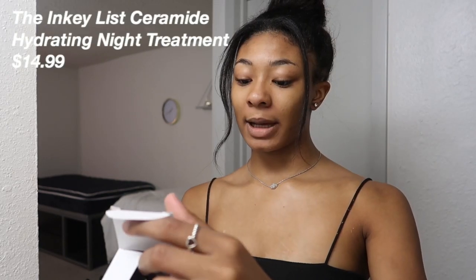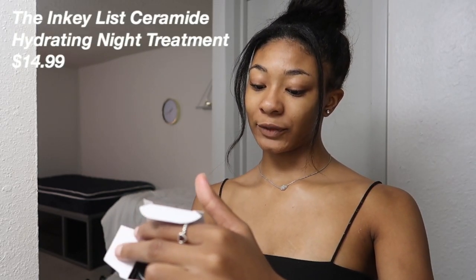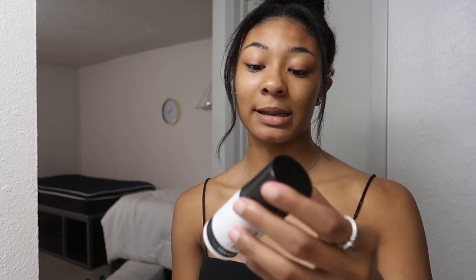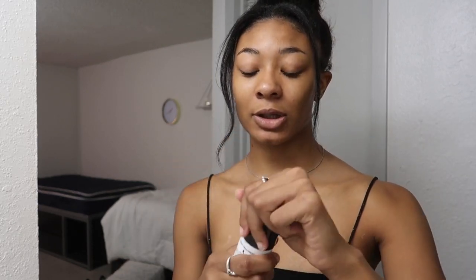Two more things! I have the Naturium Ceramide Night Treatment — it says best for dry skin and helps to hydrate and plump the skin. This is just a night treatment, so I would only be using this at nighttime. Just took a few squirts.